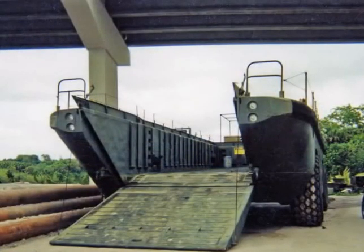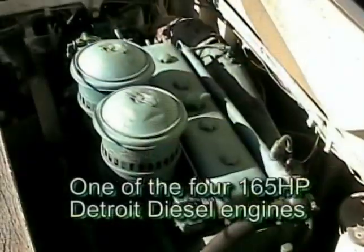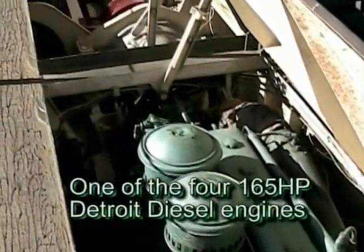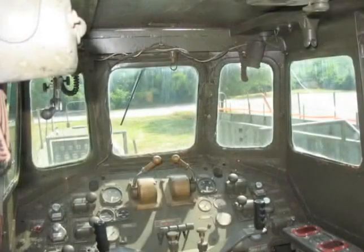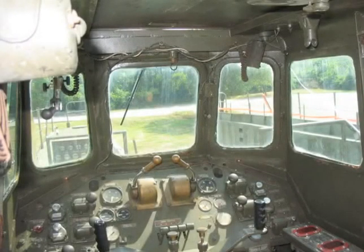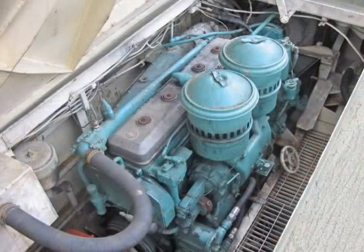Museum restorer Greg Costin then began the work required to make the LARC roadworthy. He repaired the drive system, the sprag clutches on each gearbox, and the compressed air system which operates the controls for engine speed, transmissions, engine starters, and brakes. Costin spent hours tracing down miles of tubing to find the malfunctioning valve at the end of each problem.